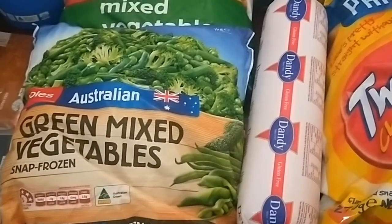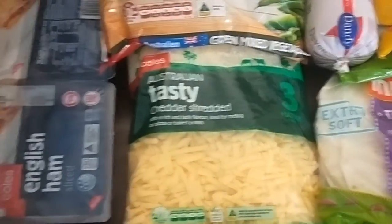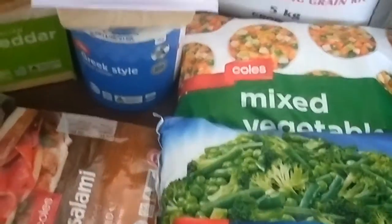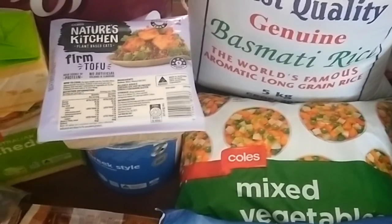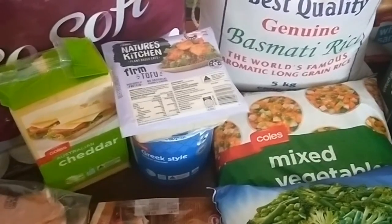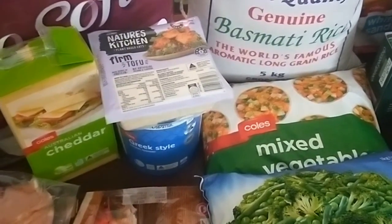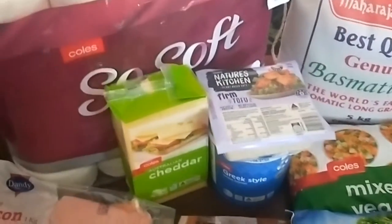Grated tasty cheese, ham, salami, Greek yogurt. I also bought some firm tofu to try — I've just recently been investigating how beneficial it is for your health. I have tried it before and I'm just going to give it another try. A block of cheddar and toilet paper.